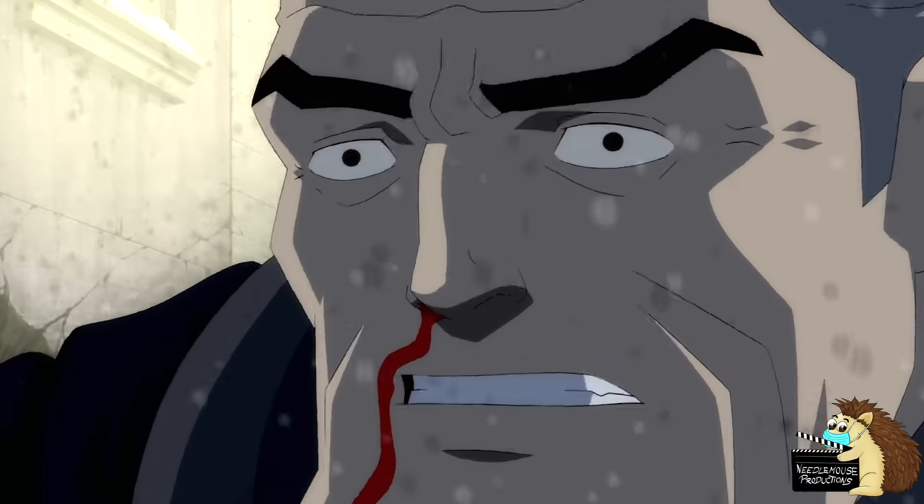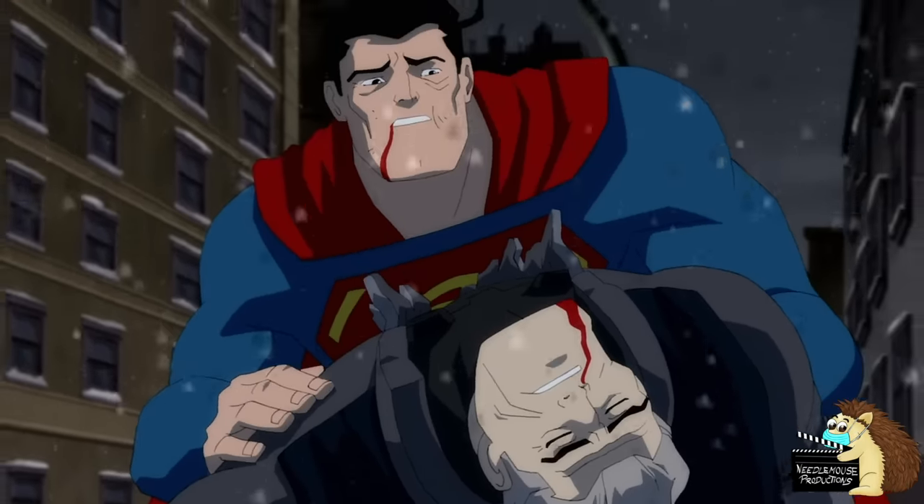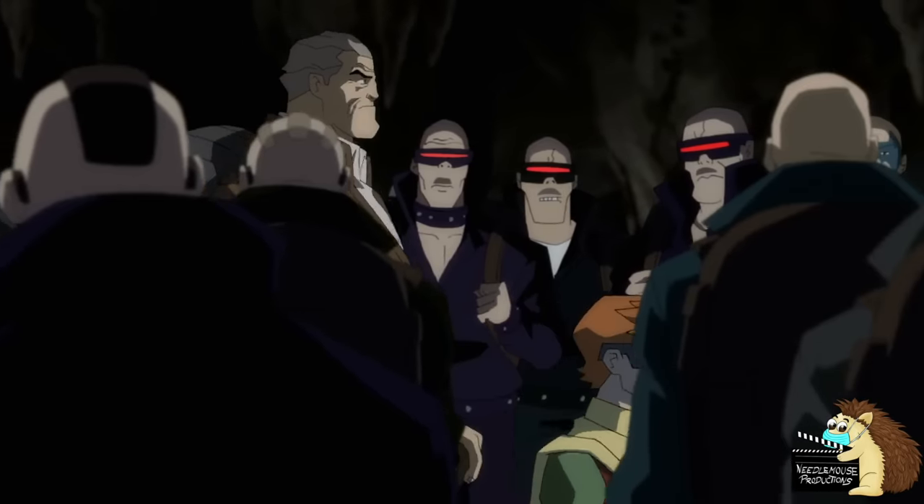But of course, Batman doesn't want to kill Superman. Instead, he just fakes his own death — everyone thinks Batman's dead, but he's actually alive and training an underground army of mutants. Because this is comic books, and that's just how it goes.